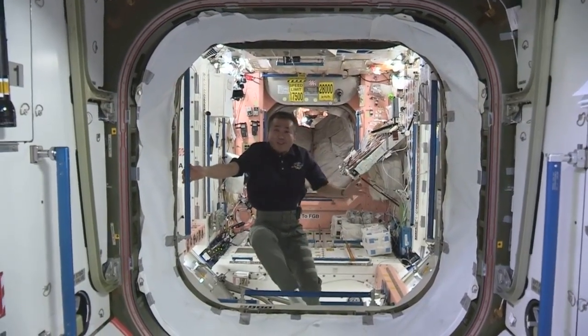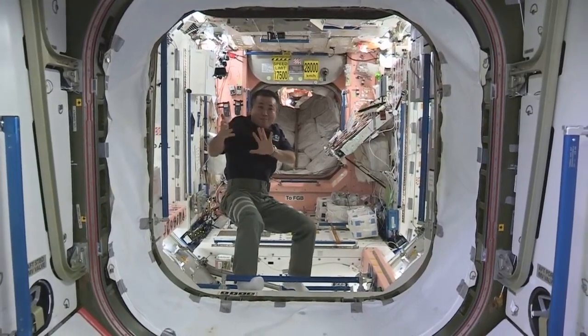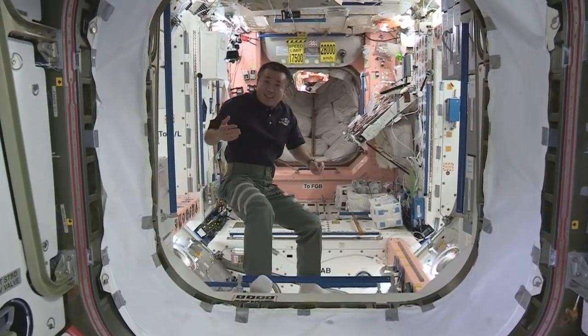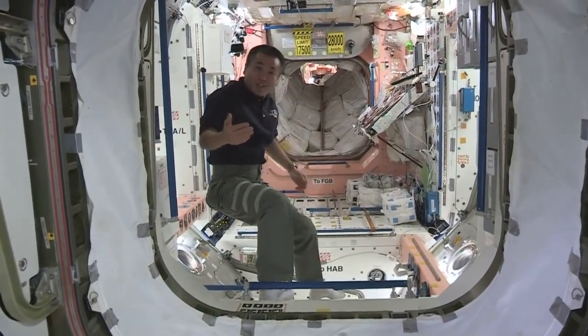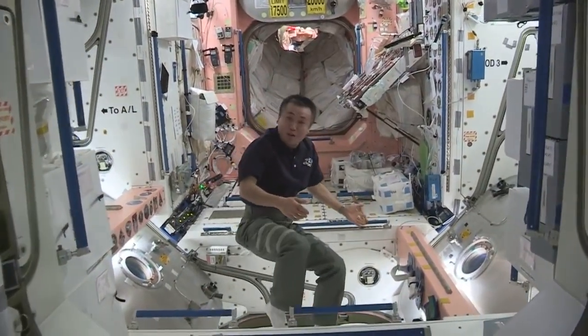The Cygnus spacecraft brought a lot of things, and before it leaves we need to pack it with equipment and also a lot of trash. Today's a trash day, so just follow me — I'll take you to the PMM where we keep our trash.